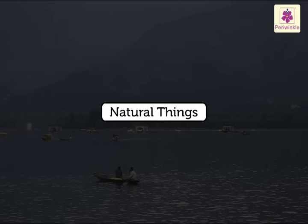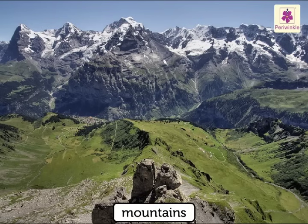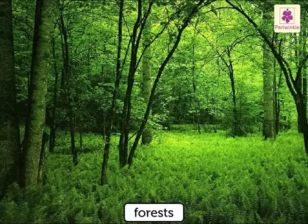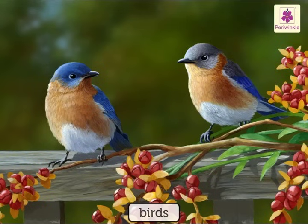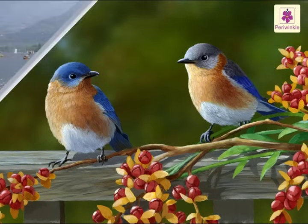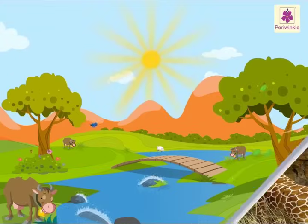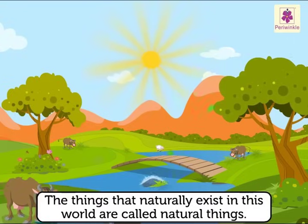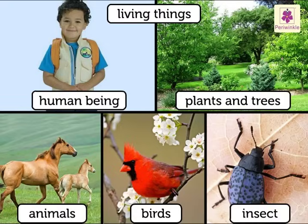We see beautiful lakes, mountains, forests, animals and birds around us. They are all naturally present in the world. The things that naturally exist in this world are called natural things. All living things are natural things.